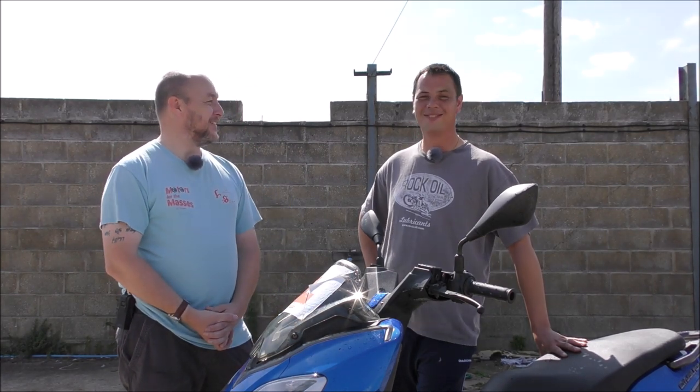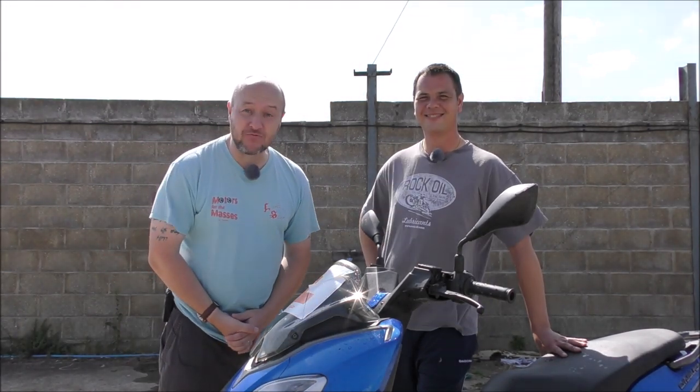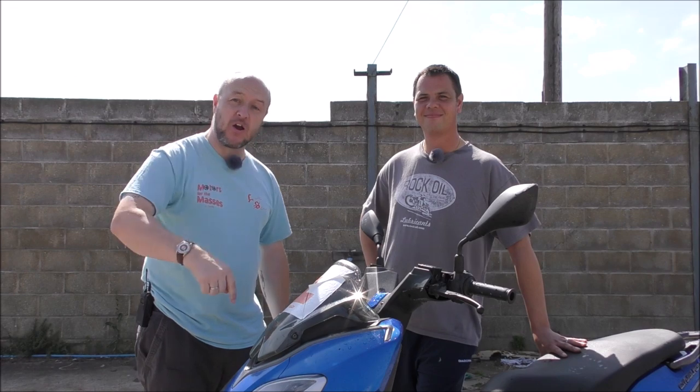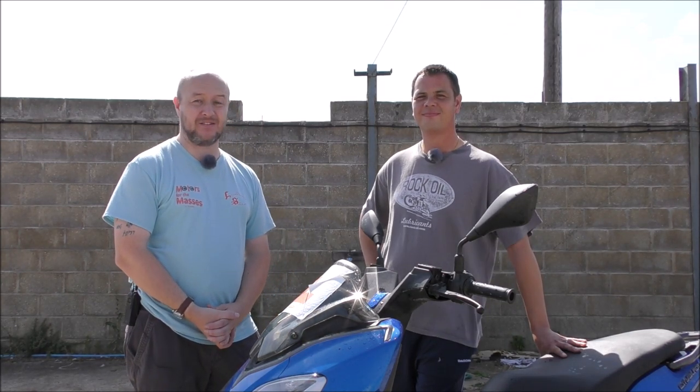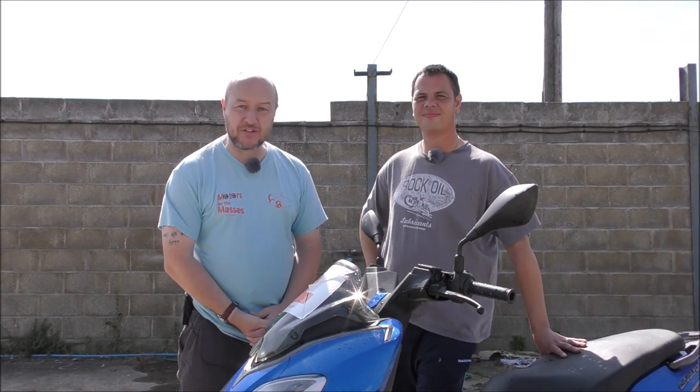So that brings us to the end of this episode of Motors for the Masters. We hope you enjoyed it - I certainly did. Did you enjoy it? It was fun, apart from the last one. It was cool for a hot day. And until next time, please ride and drive carefully. Don't forget to subscribe, like and share this video and other stuff. We'll be back soon with more reviews and more bikes, cars and everything else. Until next time, please ride and drive carefully. Take care - but have fun.